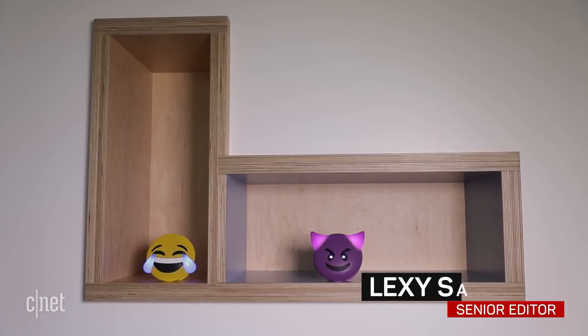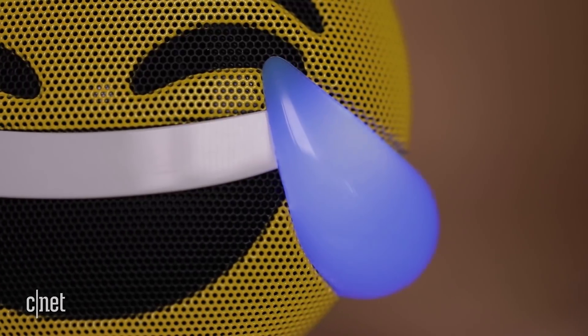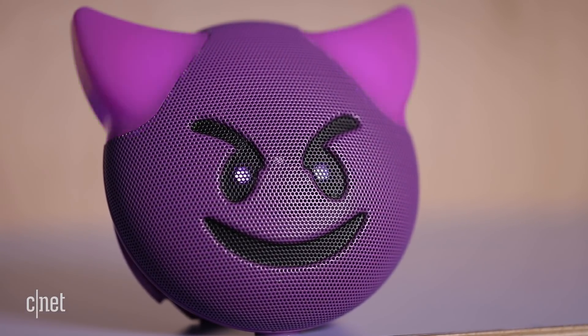Emojis just got a musical makeover. These $20 Jmoji Bluetooth speakers let you rock out to your favorite tunes as lights flash in time to the beat. You get six hours of listening time.